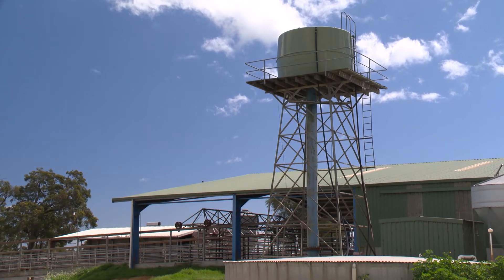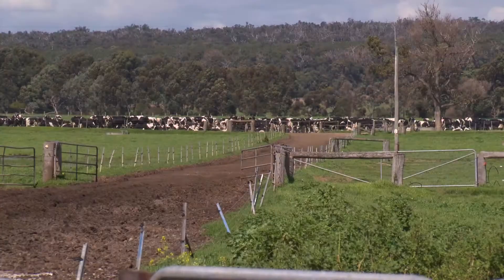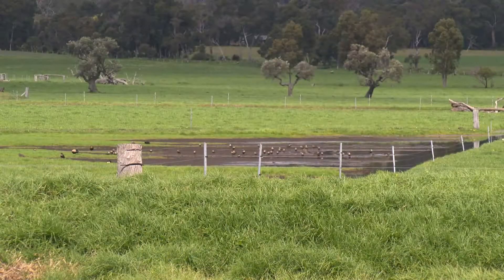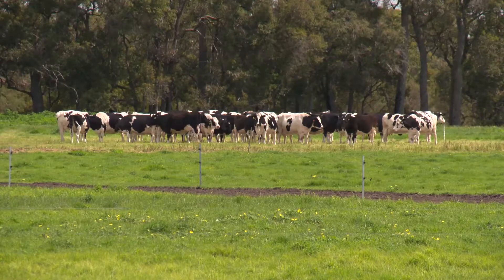About eight years ago, we decided to go towards a 60-stand rotary dairy. And with that expansion, we've been trying to make sure, especially with the effluent program, that we've always been proactive and believe that we need to take care of that ourselves and make sure that we use the nutrients out of that the best we can. And that's part of the program that we're actually entering into now.